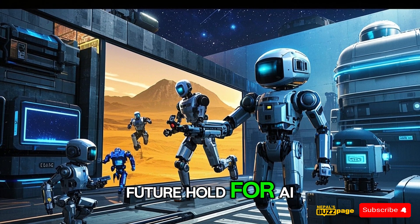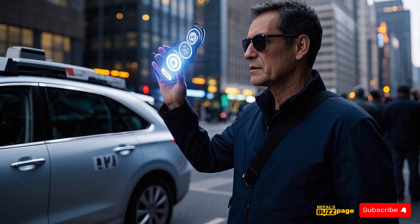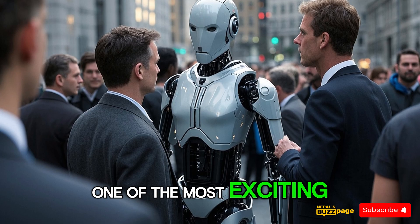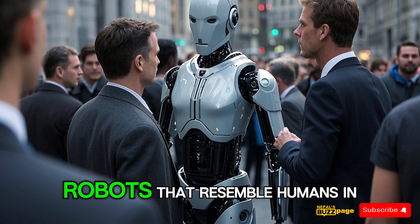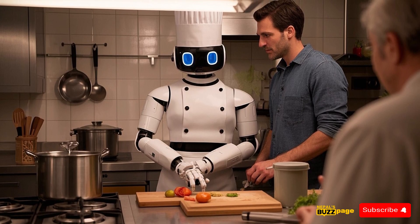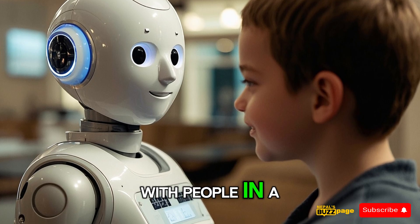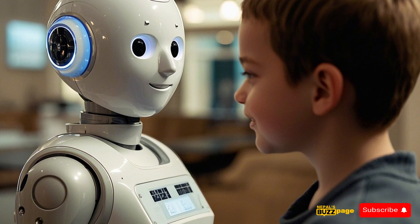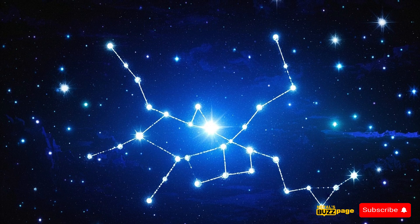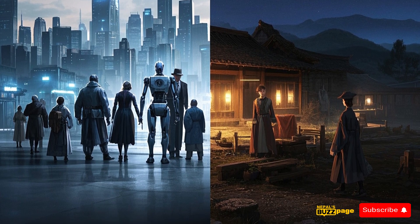What does the future hold for AI and robotics? Experts predict that AI will become increasingly integrated into our daily lives, powering everything from virtual assistants onward. Robotics will also continue to advance with robots that are more efficient, agile, and adaptable. One of the most exciting developments is the emergence of humanoid robots that resemble humans in appearance and capabilities, designed to perform human tasks, learn and adapt to new environments, and even express human-like emotions. Overall, the future of AI and robotics is bright, with limitless possibilities for innovation, and these technologies will play an even greater role in shaping our world.